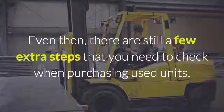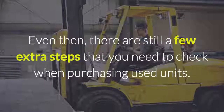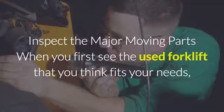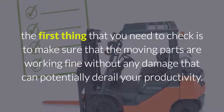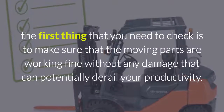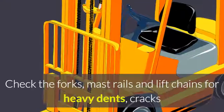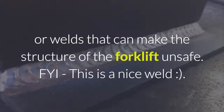Even then, there are still a few steps that you need to check when purchasing used units. First, inspect the moving parts. When you first see the used forklift that you think fits your needs, the first thing you need to check is to make sure that the moving parts are working fine without any damage that can potentially derail your productivity. Check the forks, mast rails, and lift chains for heavy dents, cracks, or welds that can make the structure of the forklift unsafe.